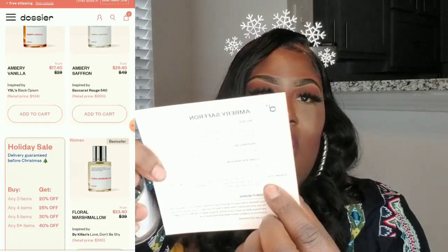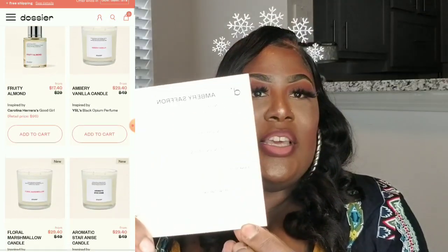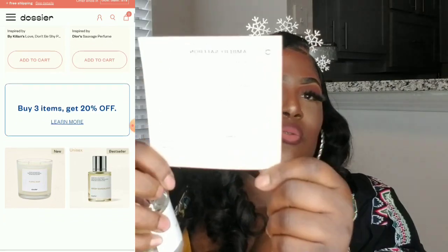The top notes are saffron and orange blossom. The middle notes are jasmine, plum, and cedarwood. The base notes are oak moss, fir blossom, and amber. The concentration is 18%. It also has a thank you note explaining their mission, and at the bottom it explains that if you're simply not satisfied with their product, you can send it back.